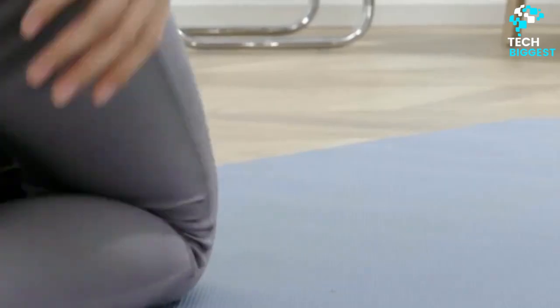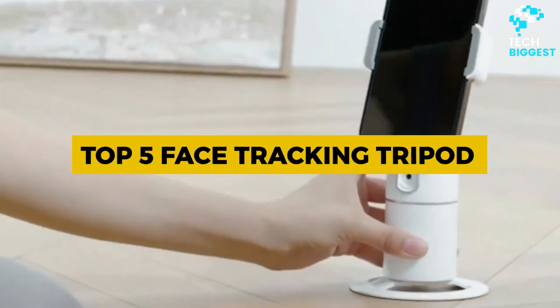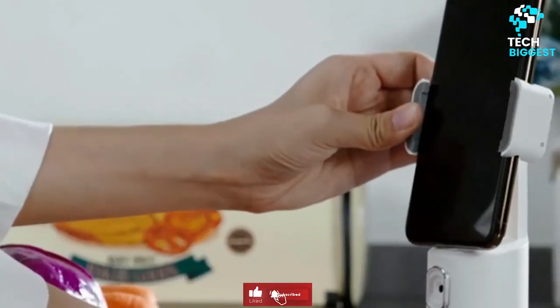In this video, we are going to talk about top 5 face tracking tripods. Before starting this video, please like this video and subscribe to our channel for future updates.